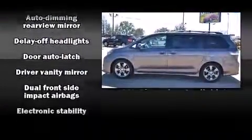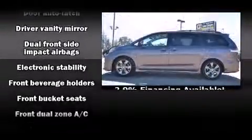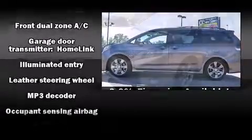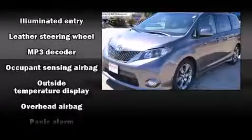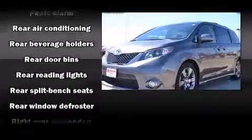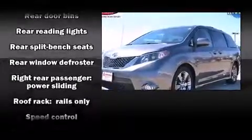Toyota also prioritized safety and security by including dual front impact airbags, head curtain airbags, brake assist, anti-whiplash front head restraints, and four-wheel disc brakes with ABS. Various mechanical systems are monitored by electronic stability control, keeping you on your intended path.